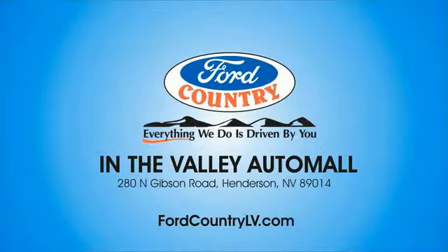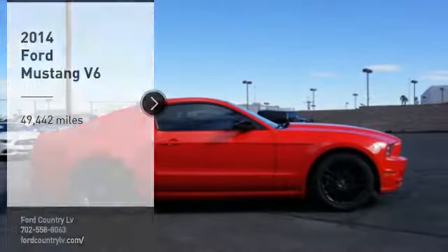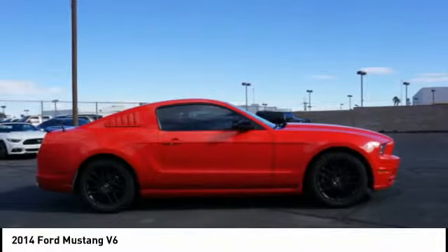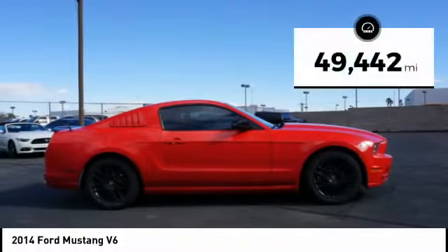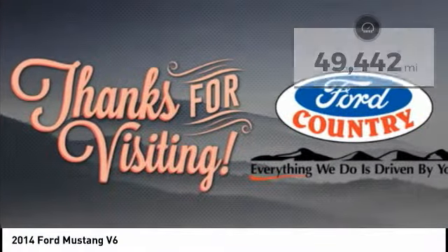Visit Ford Country in the Valley Auto Mall today. You are going to love the 2014 Mustang. The Mustang is race-worthy and ready for the track. This vehicle has less than 50,000 miles. Here are some of this vehicle's great options.